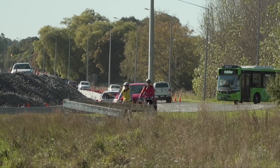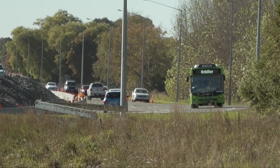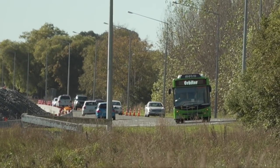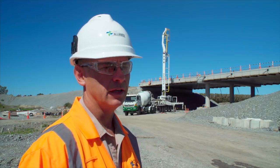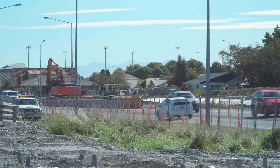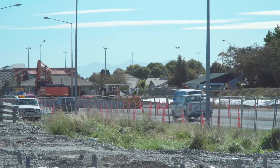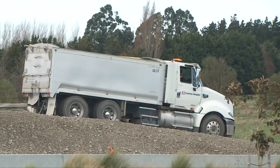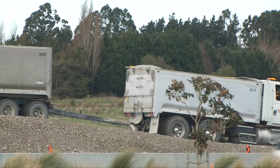I think our biggest interface with the public is where there will be either lane restrictions or maybe a reduction in lanes. In the same space we provide something new to look at, so I think a request to the public would be to focus on your driving, don't look around at the new works — because there is now restricted space — and just keep focusing on your driving task.